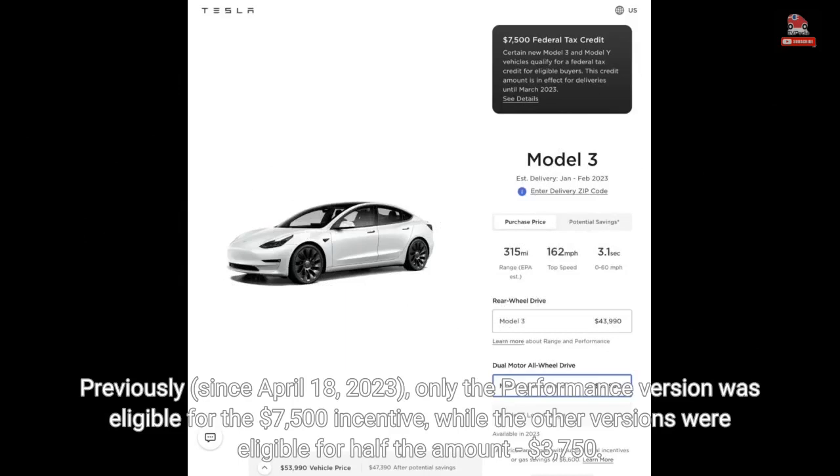Previously, since April 18, 2023, only the performance version was eligible for the $7,500 incentive, while the other versions were eligible for half the amount — $3,750.